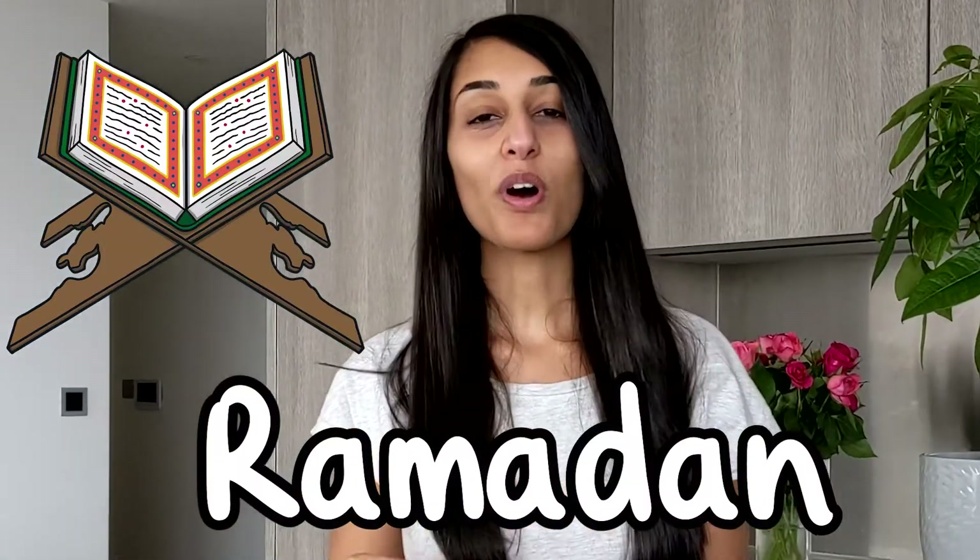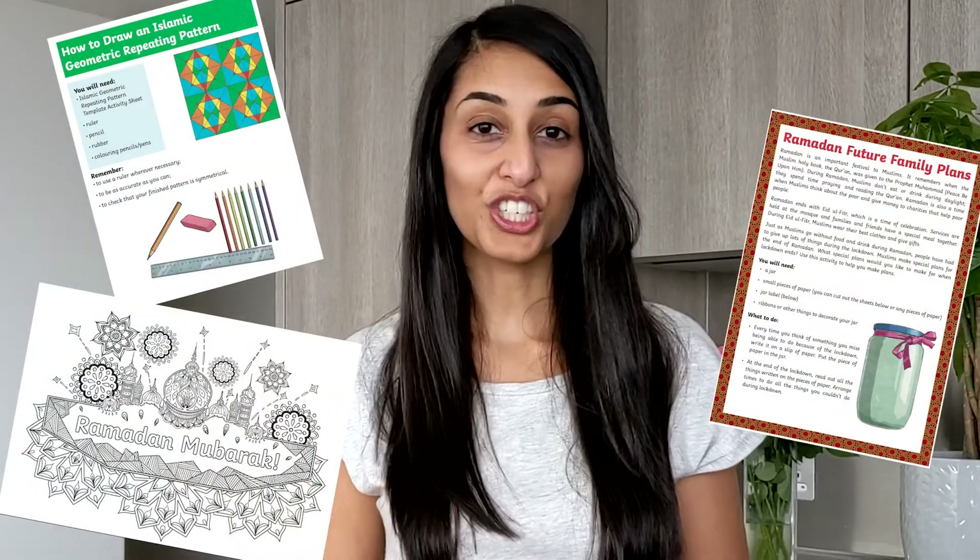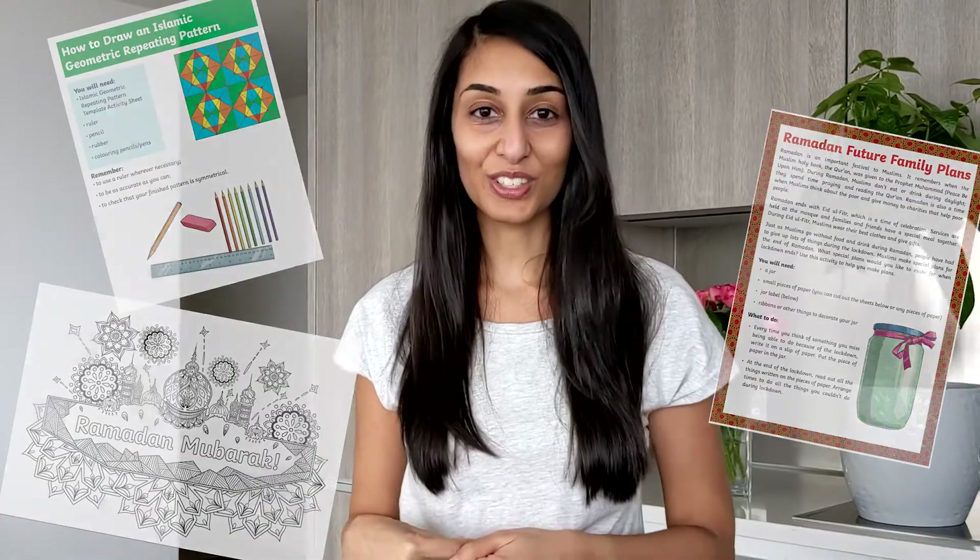Are you teaching your children all about the wonderful festival of Ramadan? Check out this brilliant Ramadan resource pack, which will help you with your teaching and your children's learning. Let's take a closer look.